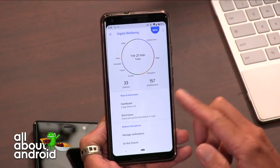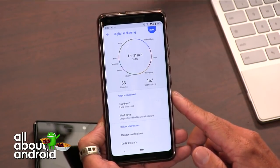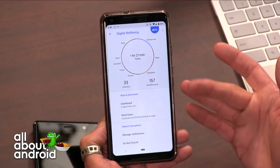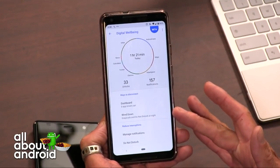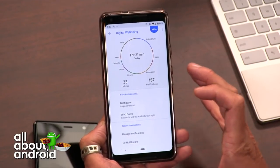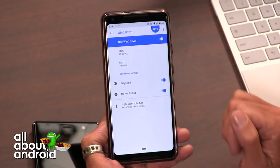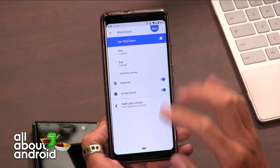You can only install this if you're running a Pixel device on the official version of Android Pie. This is the app that does things like wind-down mode, where it turns your screen grayscale and has active controls over Do Not Disturb. For me it starts at 11 and ends at 7 a.m. — I'll have to mess with that.